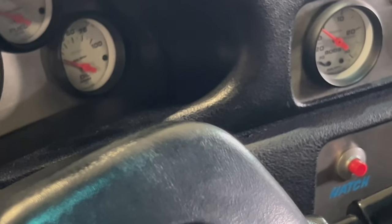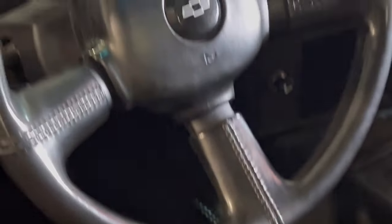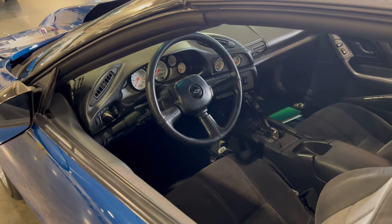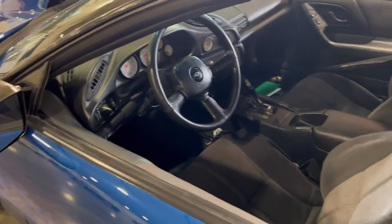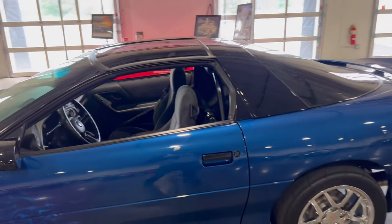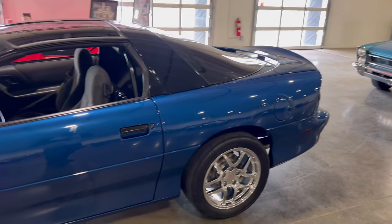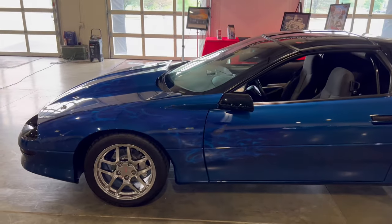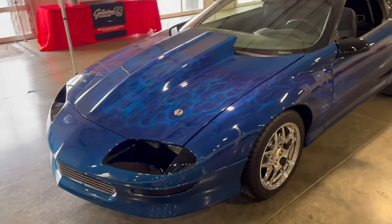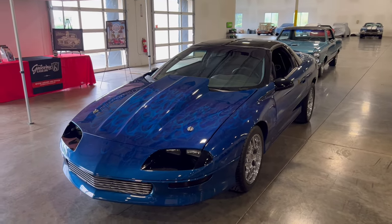Whoever buys this car is going to find a lot of neat stuff to look up and enjoy — either as-is or take it back to the strip. This car already has experience on a drag strip, and you just gotta know how to hook it up so you can hook and book. This is a nice find here at Gateway Classic Cars — this Camaro has a lot of nice stuff to it and shouldn't be overlooked. It's sitting here at Gateway Classic Cars in Crete, Illinois. This was a really nice find — Chevy Camaro.